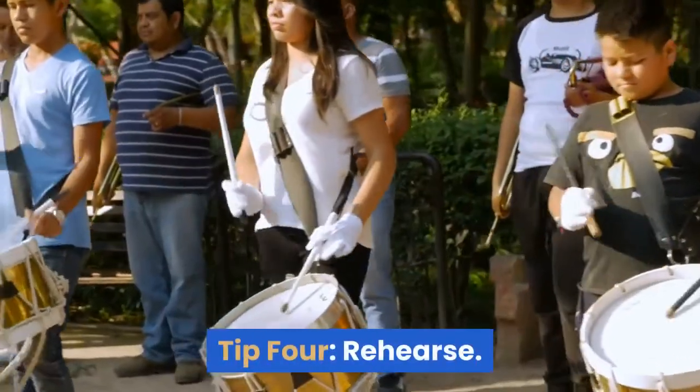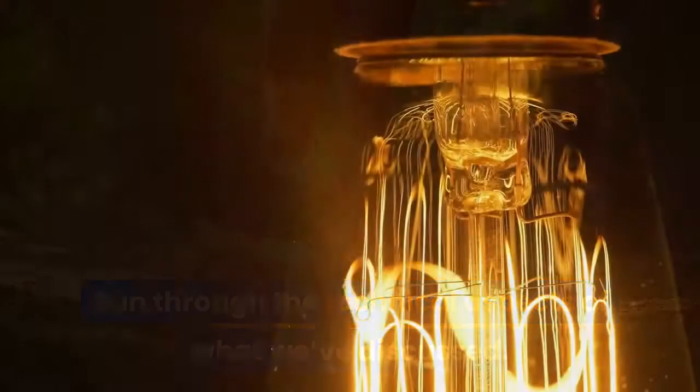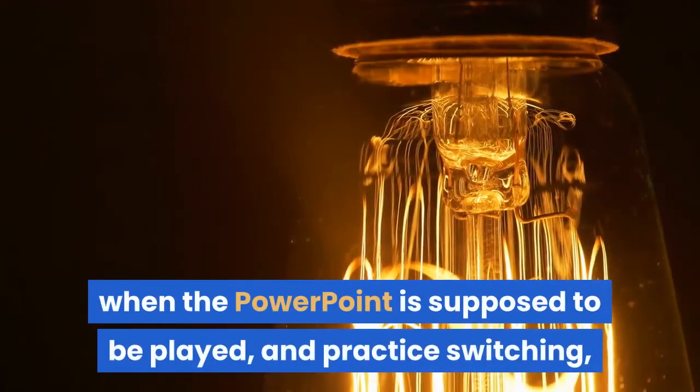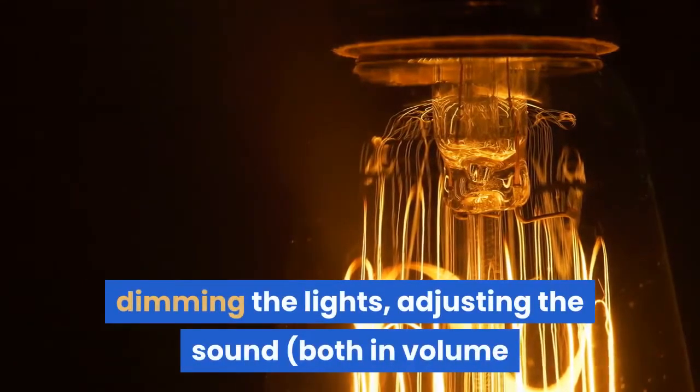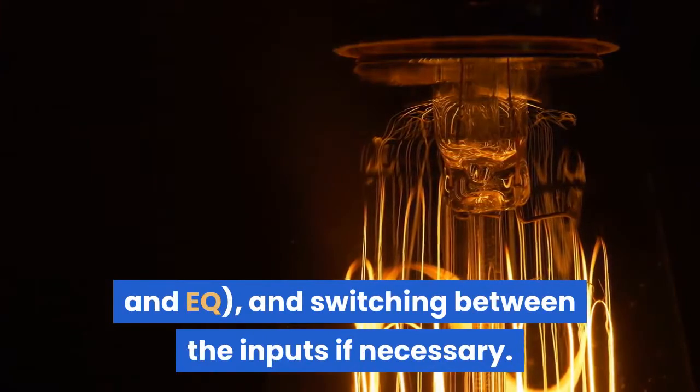Tip 4: rehearse. Run through the technical aspects of what we've discussed. Know when the video is supposed to roll, when the PowerPoint is supposed to be played, and practice switching, dimming the lights, adjusting the sound — both in volume and EQ — and switching between inputs if necessary.